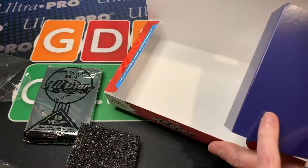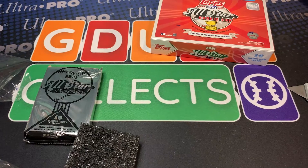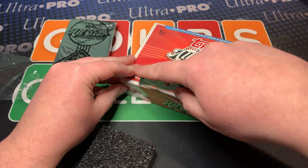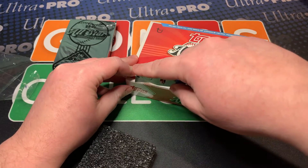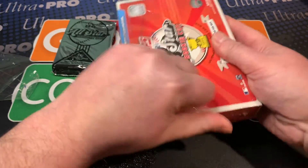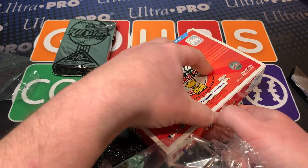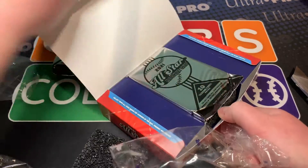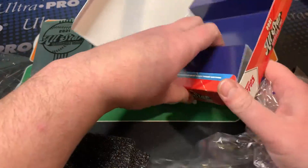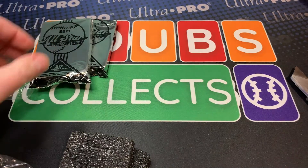Let's just check underneath, see if there's any hidden gems. Can you imagine - everyone opens these up and they have no idea there's a hidden autograph underneath? GDubs Collects finds it out! But more importantly, it's great when you get a product like this. It was $50 a box, so decently cheap, especially when you're guaranteed an autograph. I think that's very reasonable - I always think of these as a lottery ticket.